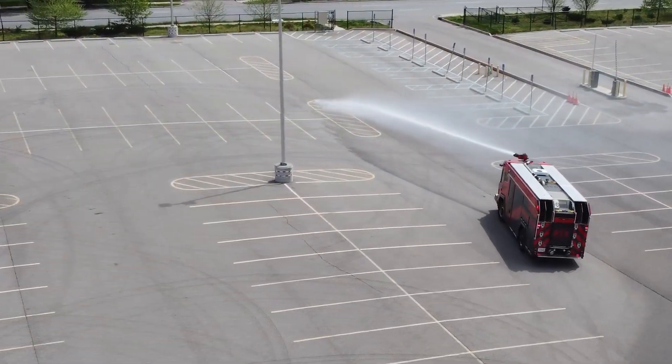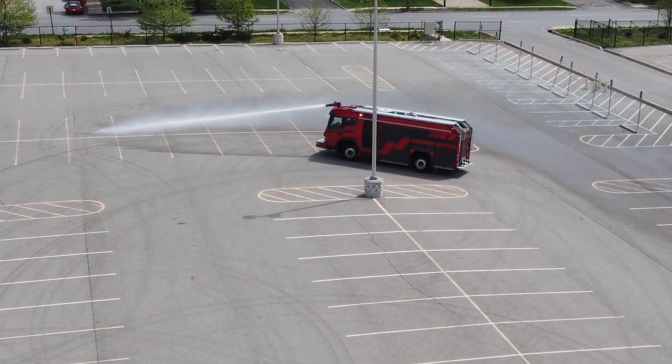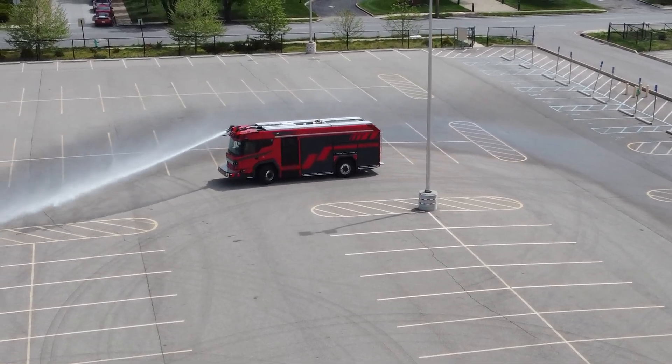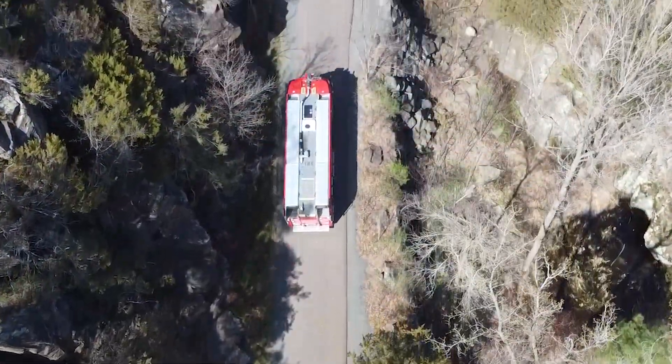One of the things we focused on was making the RTX as compact as possible. For example, the width of the RTX is only 92.5 inches wide. Overall length, depending on the front bumper extension, 28.5 feet.